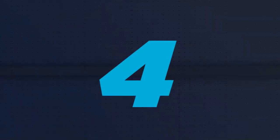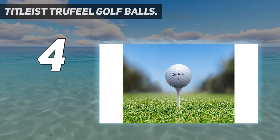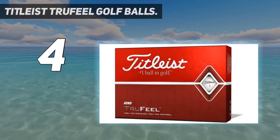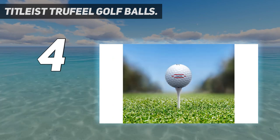Coming in at number 4: Titleist TrueFeel Golf Balls. Titleist claims that the Titleist TrueFeel is the softest golf ball on the Titleist lineup, even softer than its previous version, the DT TrueSoft. We rarely see a soft-feel Titleist golf ball that features a low-compression core, but the Titleist TrueFeel is one among those few products.